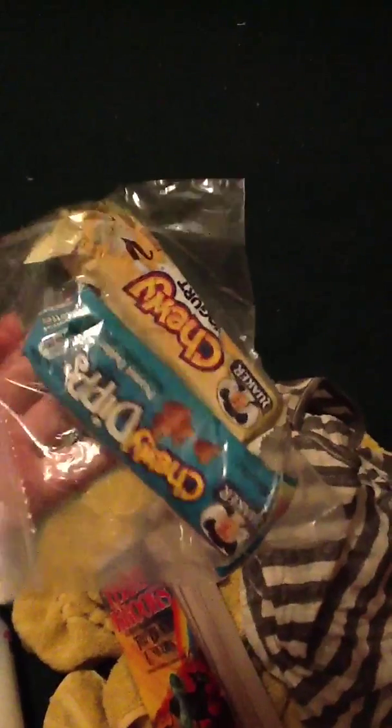Then I have some cheese sticks — I didn't end up eating these, probably not a great idea. And I have some granola bars, also delicious, but again I did not need as many snacks as I thought I would.